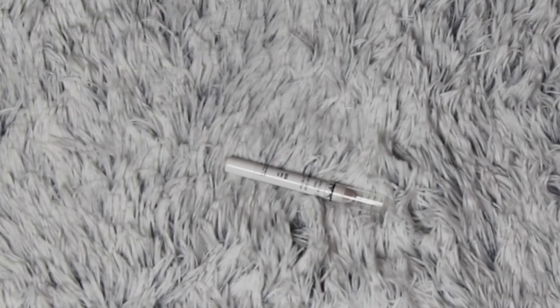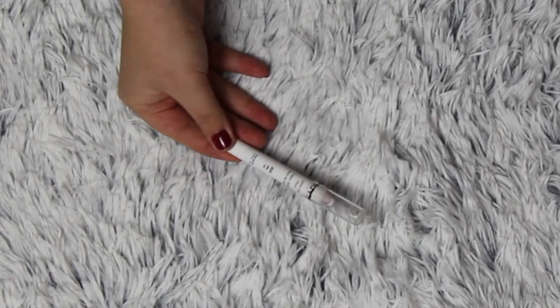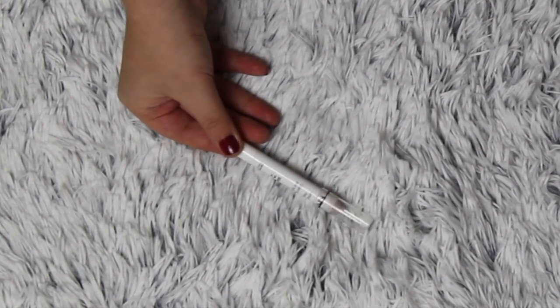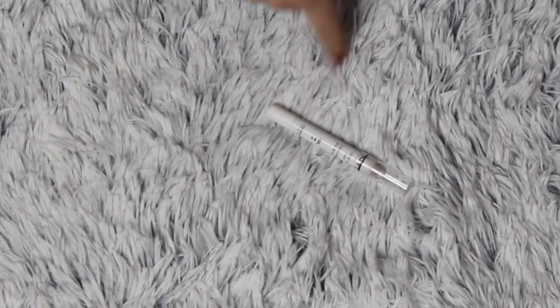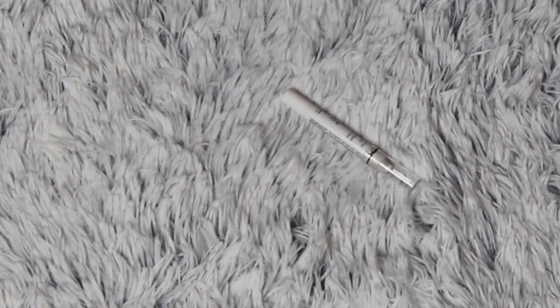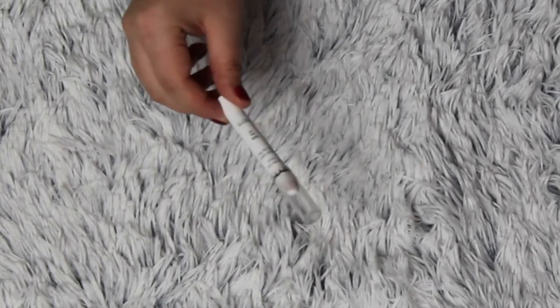Just like in all the other videos, I forgot a product. This is my NYX Jumbo Eye Pencil in Milk, and I'm of course keeping this one because I don't have any other white bases. I love this so much, so it's staying. It's not really exciting news, but I thought I'd share it anyway.